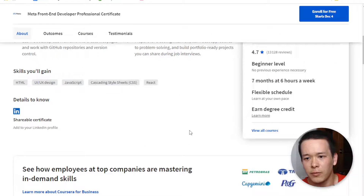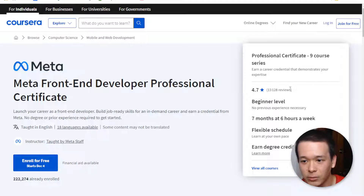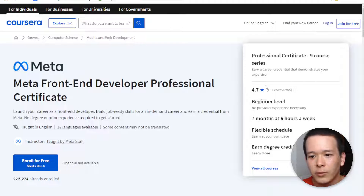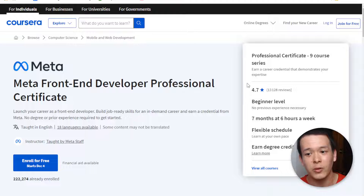Overall, with the front-end developer certificate programs, people are very satisfied — 13,000-plus reviews and 4.7 stars. You might wonder if the ratings are fake, but Coursera is independent from Meta. There are lots of courses on Coursera, and if a course gets bad reviews, it shows. So this is not fake — people are really satisfied with the program.